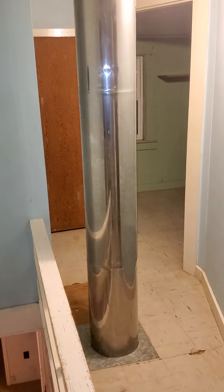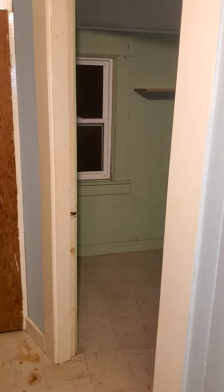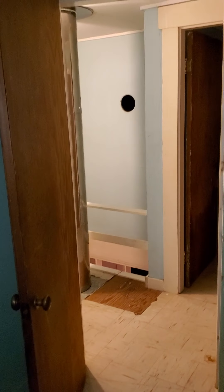There's a big flue pipe that runs out through the middle. Again it looks like old water damage, and I think that's old water damage up there as well.